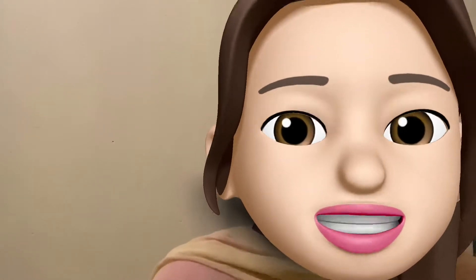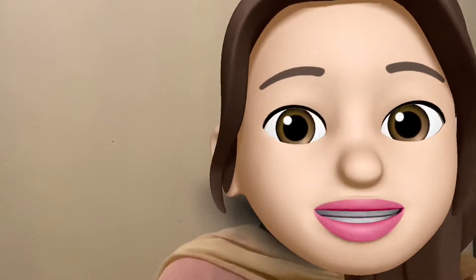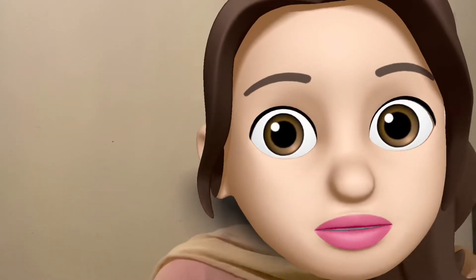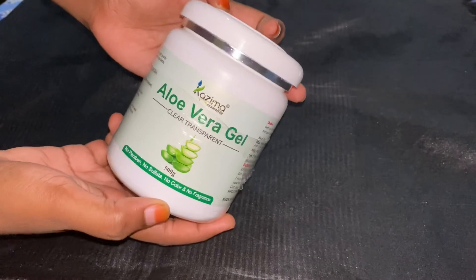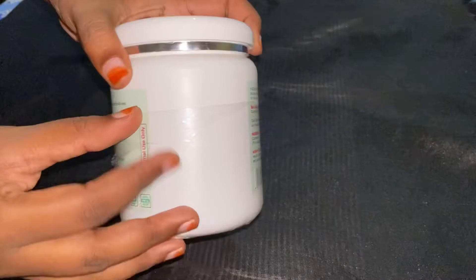If you particularly have sensitive skin, there are few things you should take care of, like extra added color, fragrance, etc., which can irritate few people. I found this Kazima Aloe Vera Gel — it has no fragrance, no color, and you get 500 grams for 345 rupees without discount.